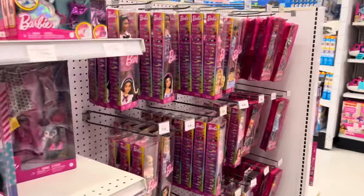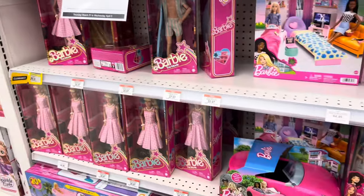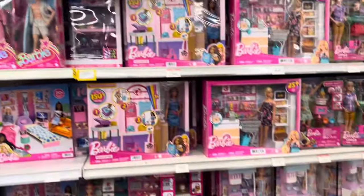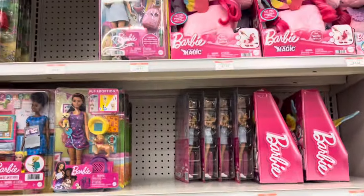They had a pretty big setup for Barbie — I counted probably four racks and two walls full of Barbie product. They had Barbie the Movie stuff, all kinds of sets and accessories, so that was a favorite for my daughters.